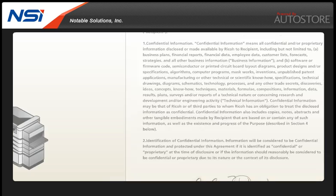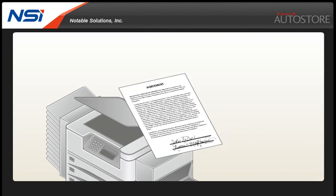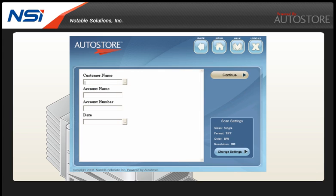Let's take a look at how Autostore is used in a typical contract processing example. With your contract in hand, you simply log in to Autostore at the MFP. Choose the business process you want to perform from the Autostore menu — in this case, contracts. You have the option to enter some descriptive information that will be useful for routing and later retrieval.